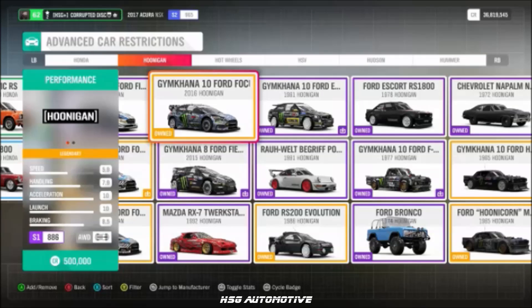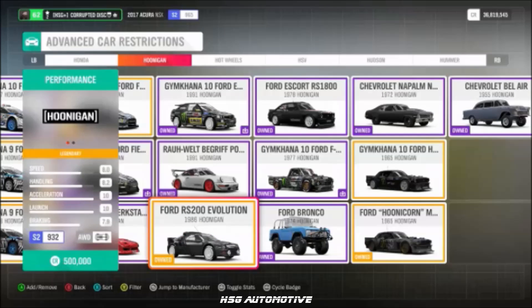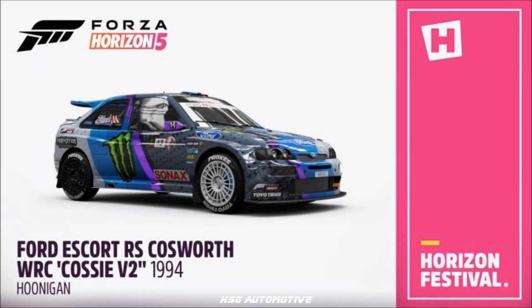Also from Hoonigan: the Gymkhana Focus RS, the Gymkhana RS200, and the Escort WRC codenamed Cosi V2 — believed to be a new vehicle to the game.